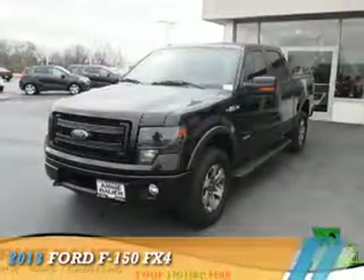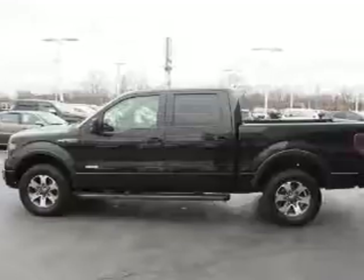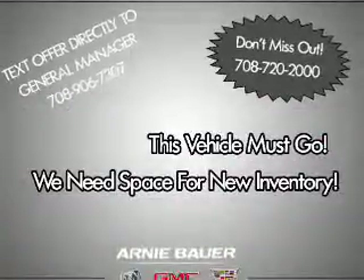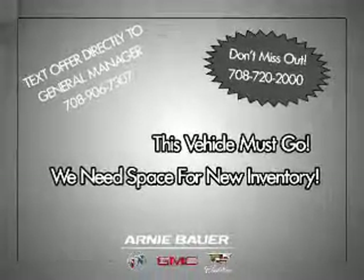Presenting the 2013 Ford F-150. It's powered by four-wheel drive, a 3.5-liter six-cylinder engine, and an automatic transmission. The features include a power sunroof,